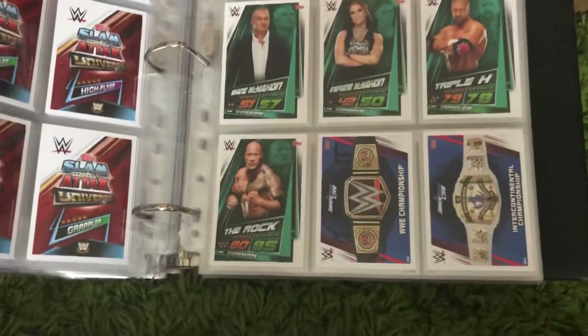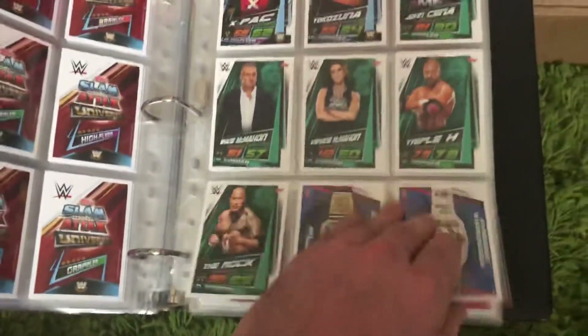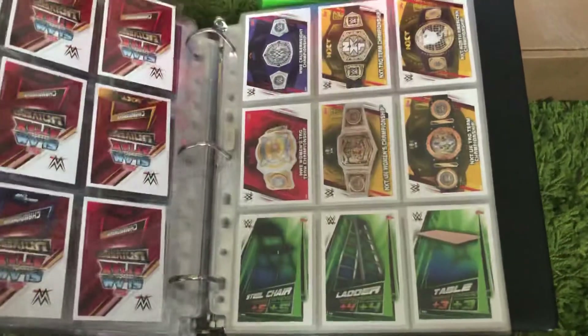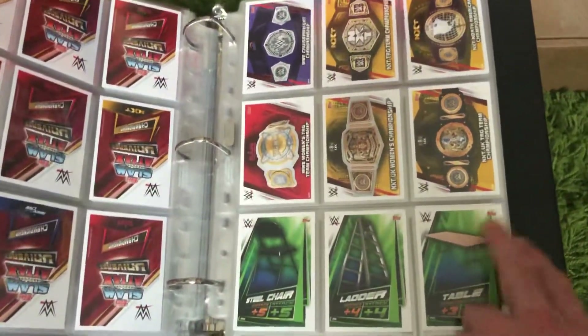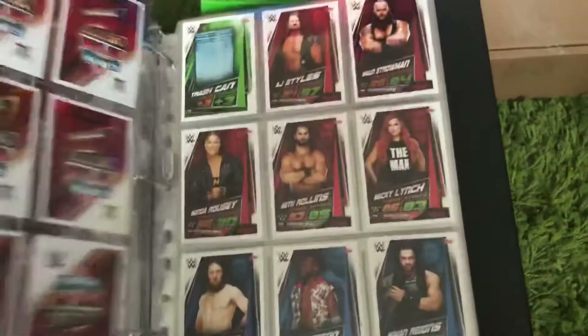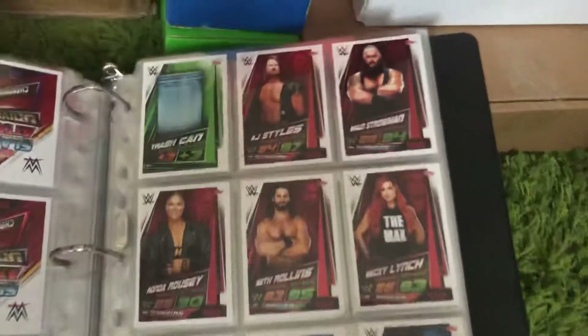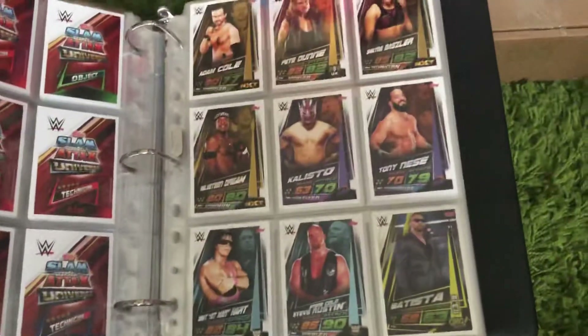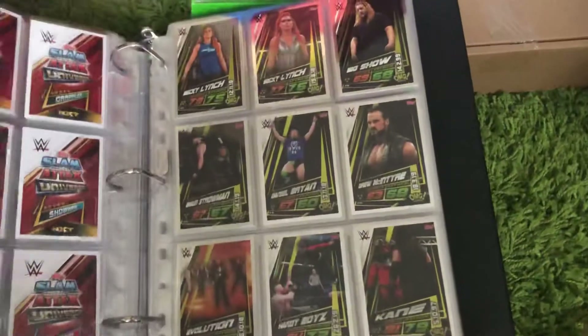Then we've got the belts — the belts for Reloaded are holographic, so they make them look much cooler. And then the tactic cards: table, ladder, chair cards, and the dustbin. I definitely like the design of these cards.